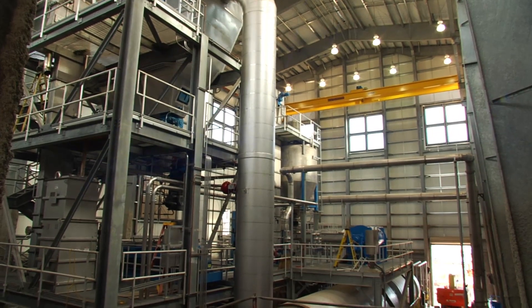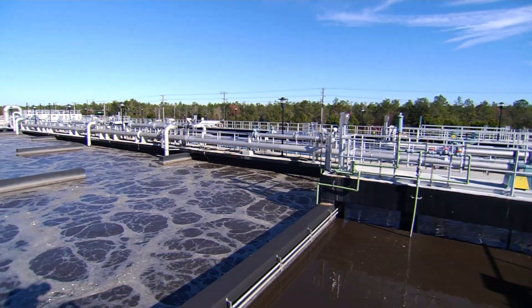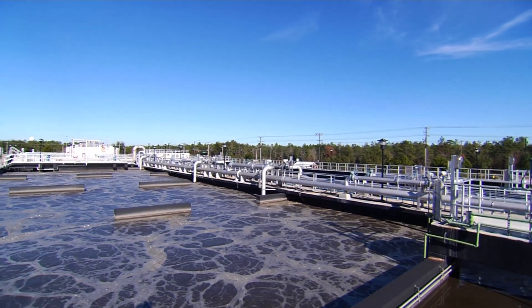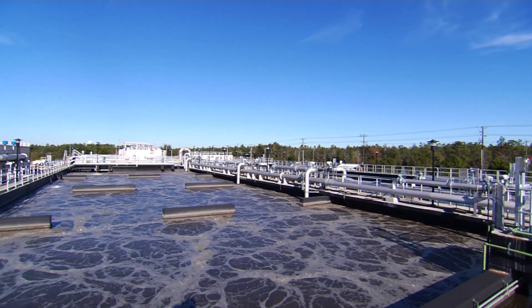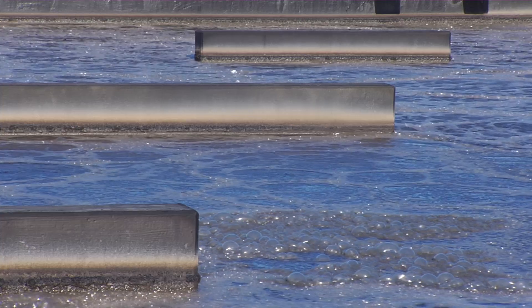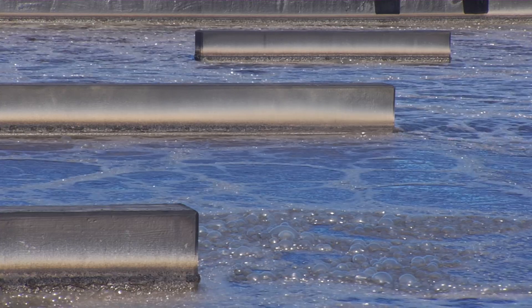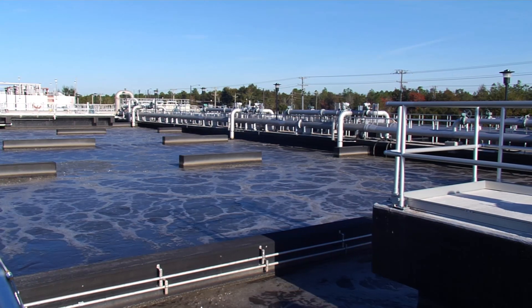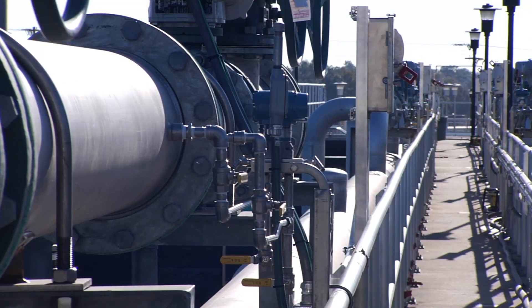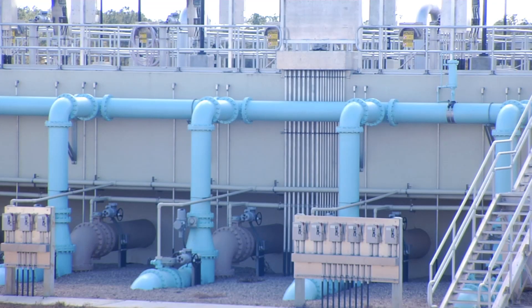The third phase of the project involves upgrades and rehabilitation of six biological nutrient removal basins, or BNR basins. The modifications to the BNR basins include the construction of baffle walls to create multiple aeration zones in each basin. Additionally, we are installing new diffuser equipment, new mixers, and new internal recycle pumps.